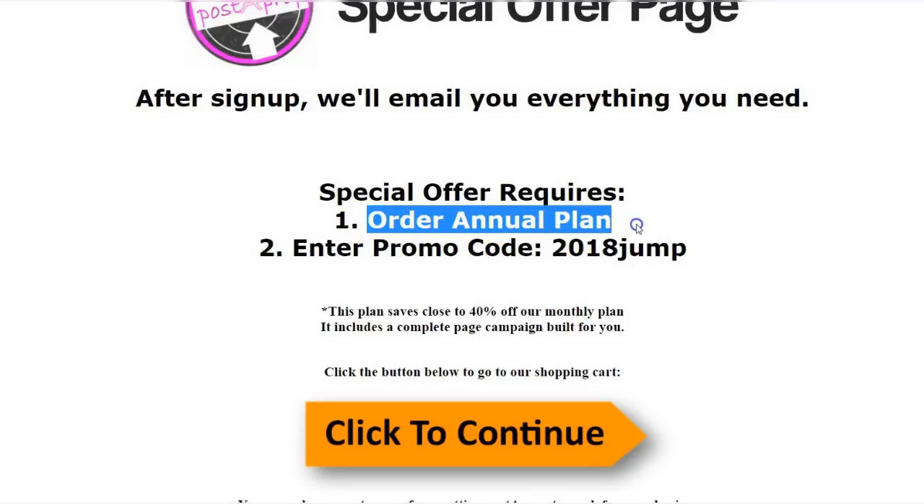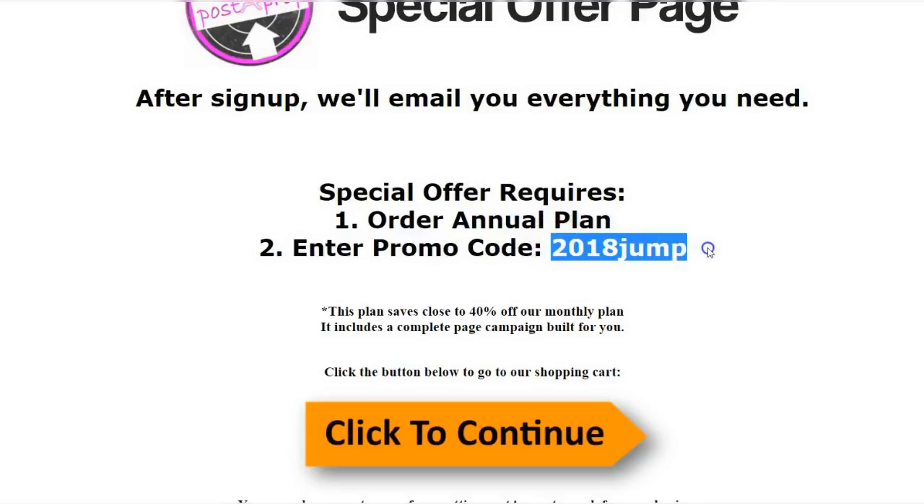All you have to do is order the annual plan. Ignore the initial cost because when you enter this promo code before checkout, it's going to drop down to $299 for the entire year, and the done-for-you page promo is added at no extra cost. That works out to about $25 a month — or when you break it down per day, we're talking an investment of 80 cents per day. And we're going to help build your business by generating instant leads and listings and building your lead database for long-term business growth.